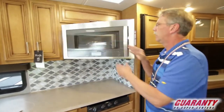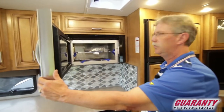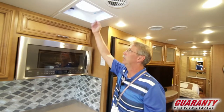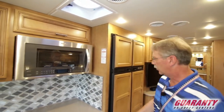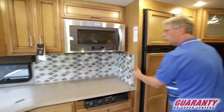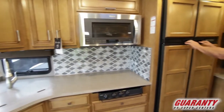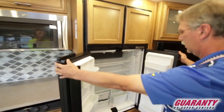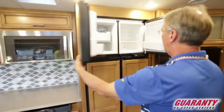You'll also have the convection microwave, and conveniently right above is the fantastic fan so you can cook without worry. Look at the accents in here — this backsplash is beautiful. You do have a four-door refrigerator, the Norcold four-door, with the freezer up top.